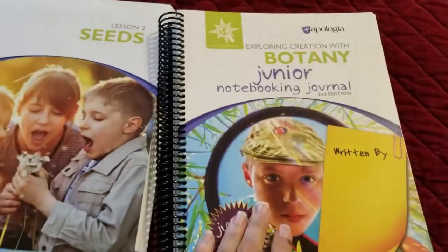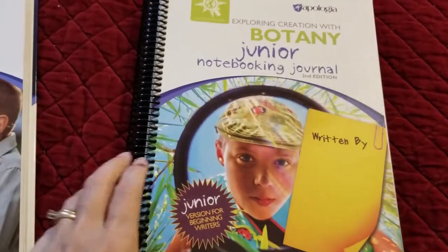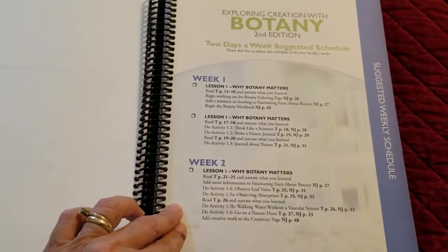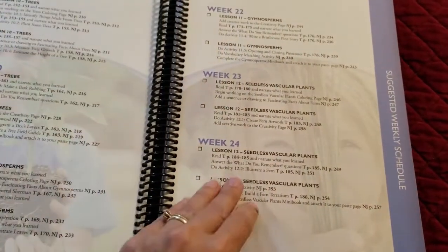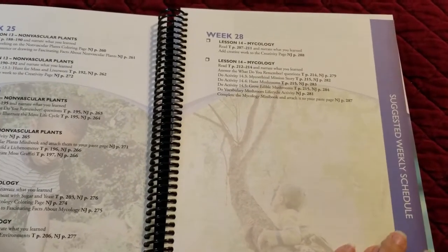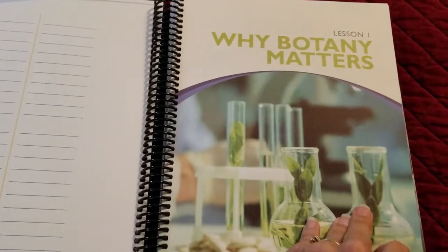Alongside the textbook is their journal. There are two different levels — for my son who is going into fifth grade, the junior level is what I got, though maybe he needed the next one up, I'm not sure. With this there's a schedule for each week — it's a two-day-a-week suggested schedule and it takes you through 28 weeks, which gives you a little buffer time around the holidays. It coordinates with everything, so here's the first lesson: why botany matters.